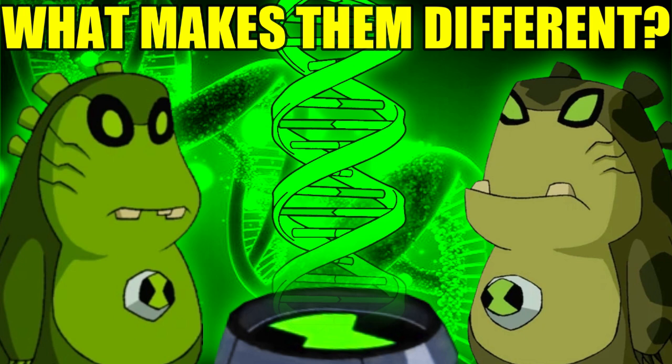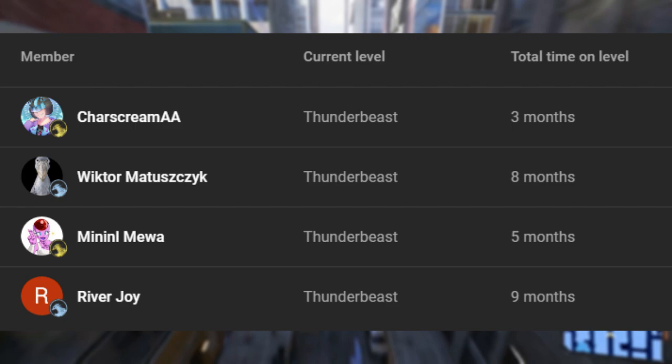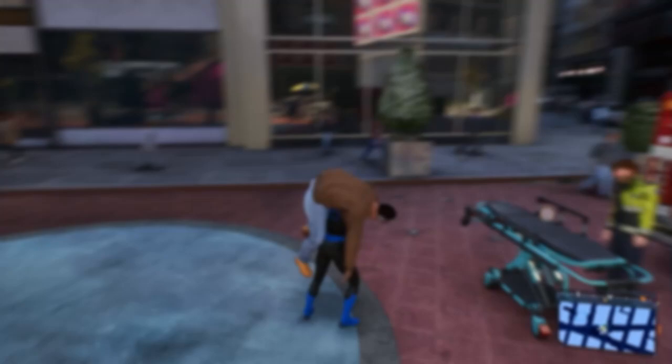But with all of that said, that's about all I have to say in this video. Thank you so much for watching. Big shoutout to our channel members Thunderbeasts, Riverjoy, Minelmuir, Victimatusik, and CharscreamAA. If you want to help support the channel like these lovely people, please consider becoming a channel member today.